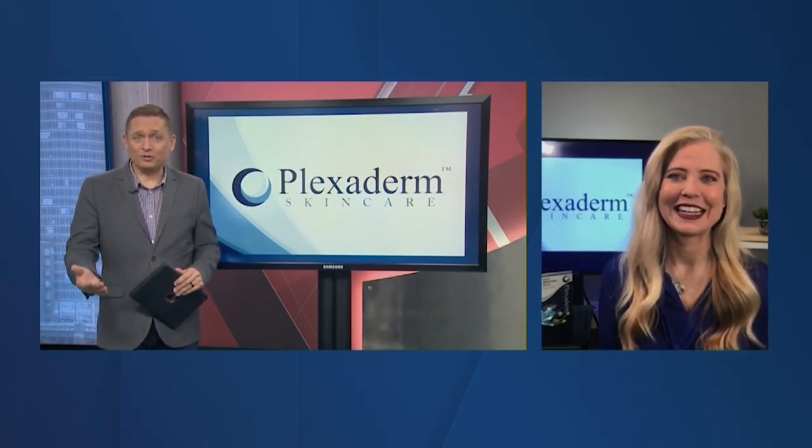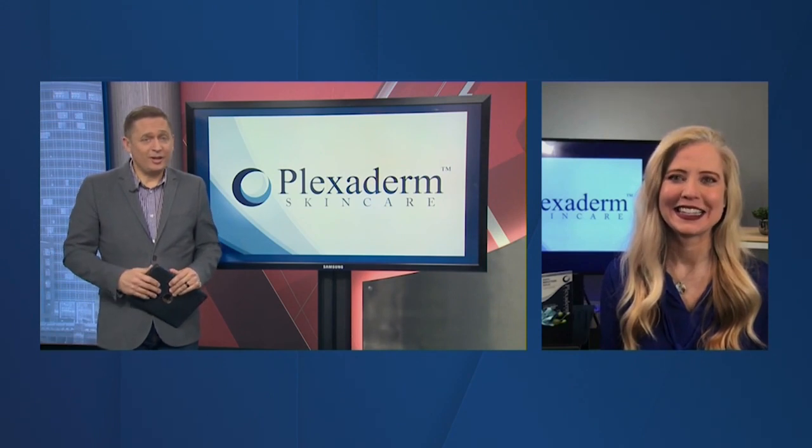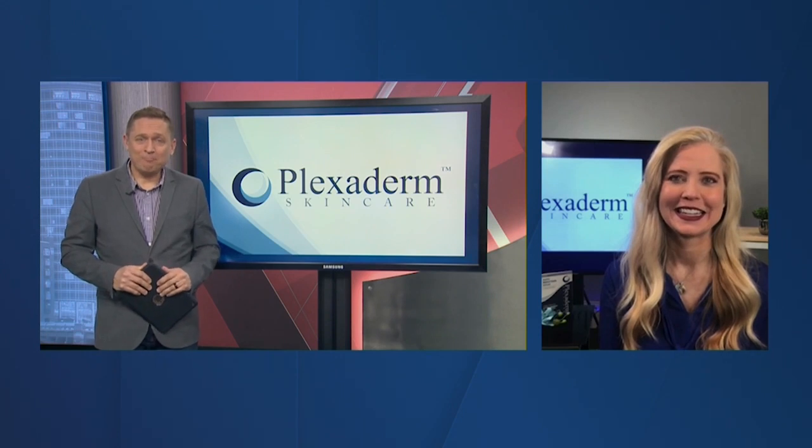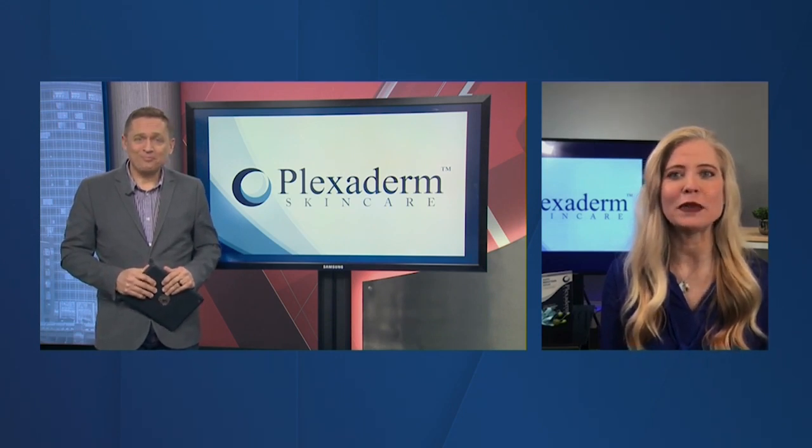Even professionals are using this — not just everyday folks. Licensed professionals nationwide recommend Plexaderm. Let's face it, we seek permanent solutions from professionals but when presented with the cost and the possibility of surgery, most of us can't afford it — or don't want to go under the knife. That's why Plexaderm is so amazing: easy to use and effective. We have a makeup artist who not only uses it but recommends it.